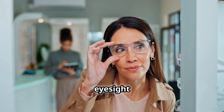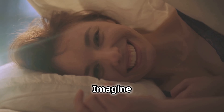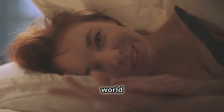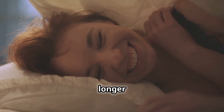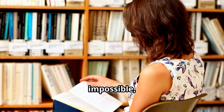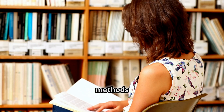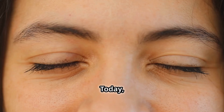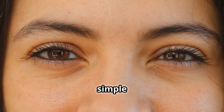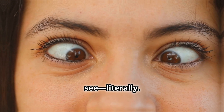Have you ever wished you could improve your eyesight without relying on glasses or contacts? Imagine waking up and seeing the world clearly, no longer dependent on corrective lenses. It might seem impossible, but what if the key to better vision lies in natural methods we have overlooked? Today, we're diving into simple yet powerful techniques that could transform how you see — literally.